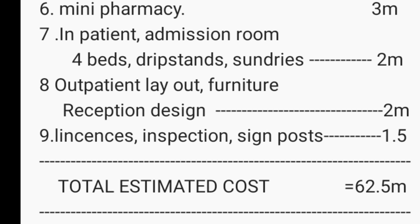Your medical center also needs a pharmacy inside — I've calculated basic drugs at around 3 million shillings. You also need an inpatient room with around four beds; beds, sundries, monitors and other needed items are calculated at 2 million. Outpatient layout, furniture, and reception design comes to around 2 million. Licenses, inspection, and signage are calculated at around 1.5 million.